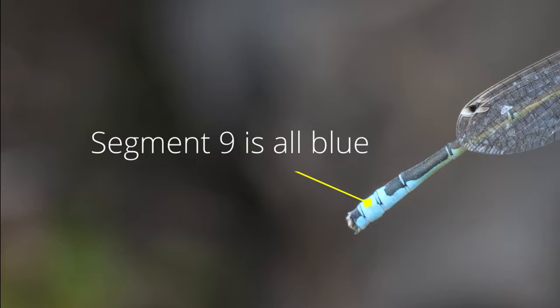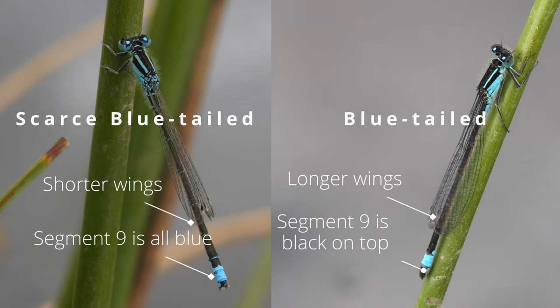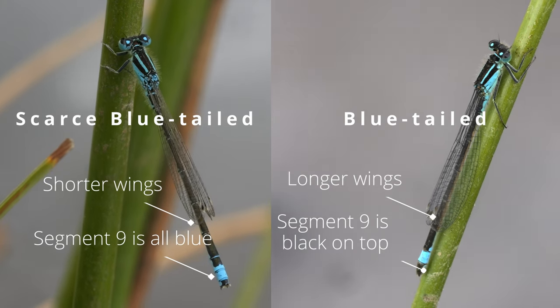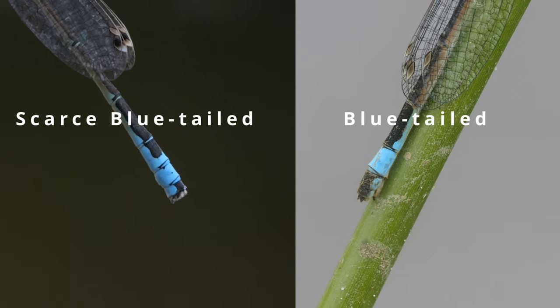It's a lot easier to see the difference side by side. You can see segment 9 is black on top with the common blue-tailed species. It's not so easy to see without them side by side, but you can also see that the scarce blue-tailed has a relatively shorter wing length. And here's a close-up of those blue tails side by side so you can really see the difference.